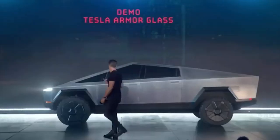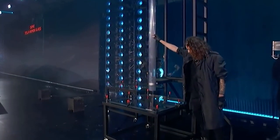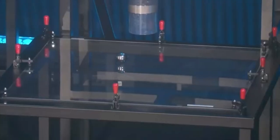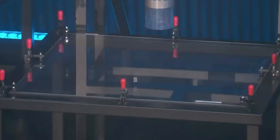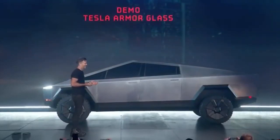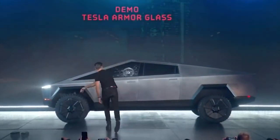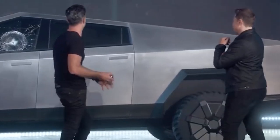One of the big features Cybertruck was selling was super durable, bulletproof windows. Of course, during the demo when Musk asked for an attempt to break his unbreakable window, it shattered immediately. This pretty much set the tone for the next few years of Cybertruck's life.